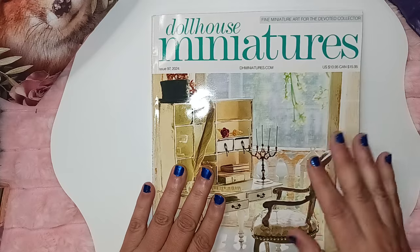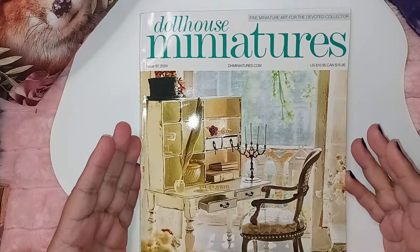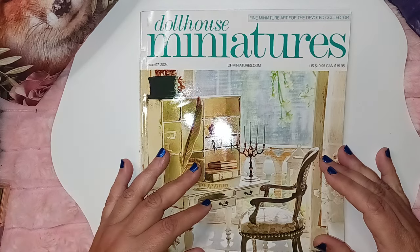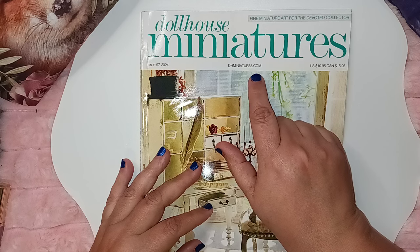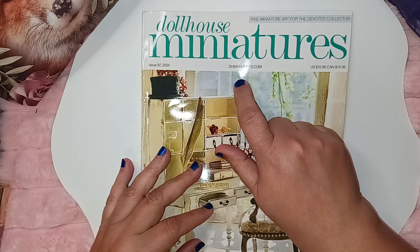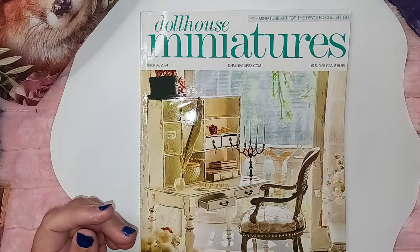Well, that was our walkthrough for issue 97 of 2024 for Dollhouse Miniatures. I hope you guys enjoyed it. Know that you can subscribe for this and you can buy individual ones — just go to dhminiatures.com. Thanks for coming by. Talk to you later. Bye.